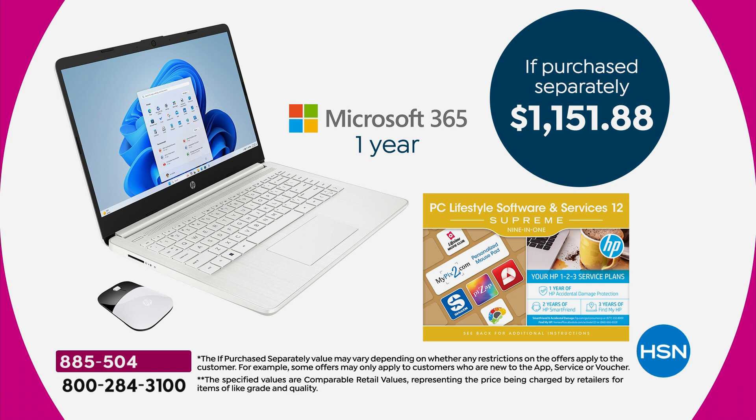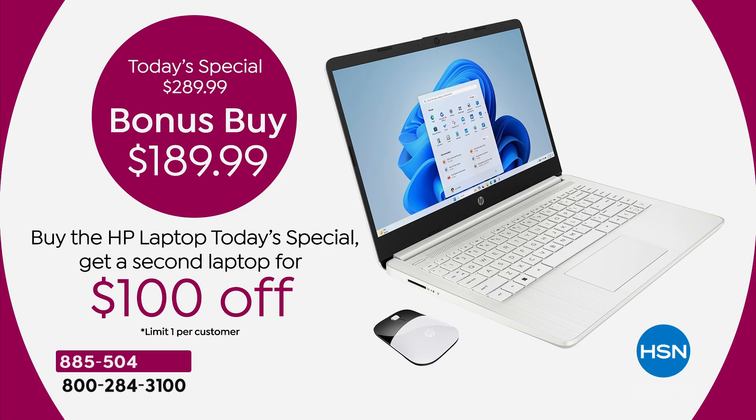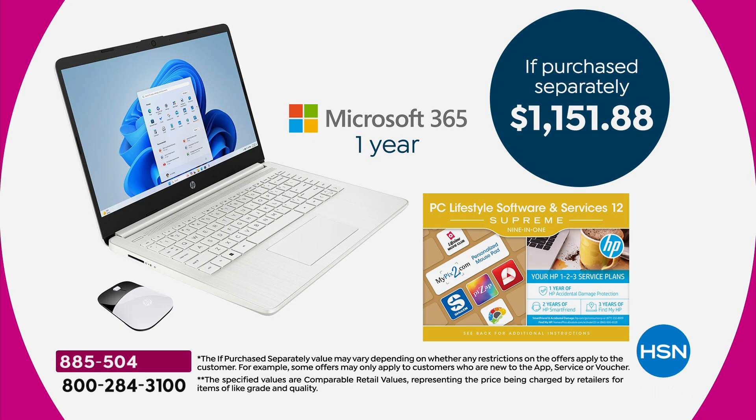If you decide against it in a week or two or three, or even a month, send it back — no restocking fee whatsoever, up to 12 weeks. This is an $1,150 value you're getting for $289. For those buying two computers — that's $2,300 at retail — and with the bonus buy second laptop at $189, it's a hundred dollars off.